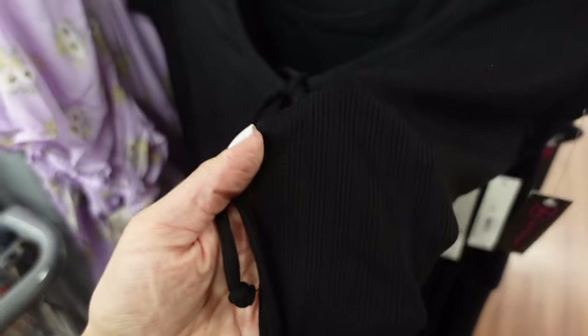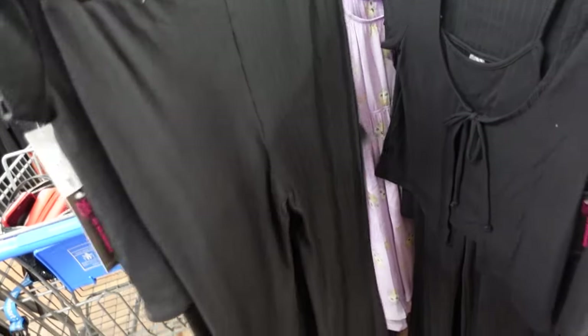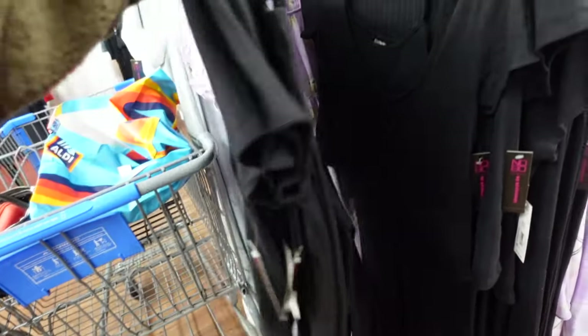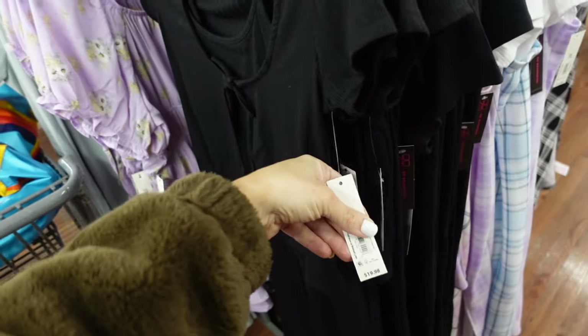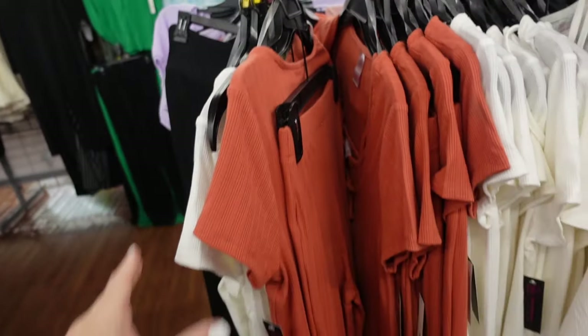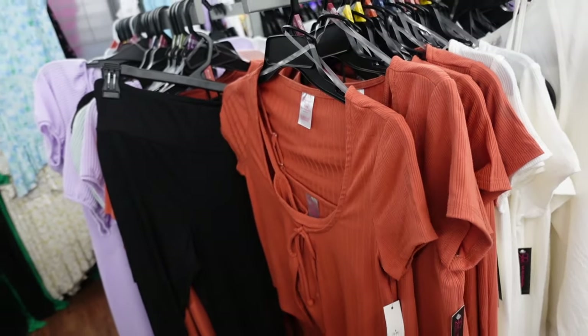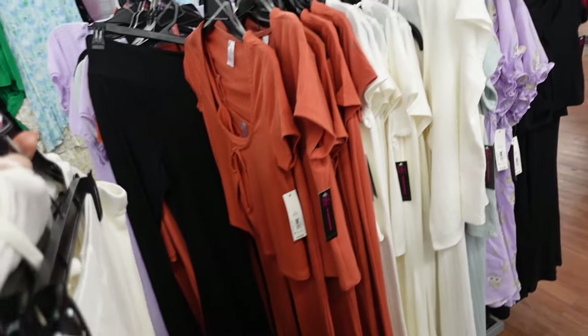New tank, cardigan, and pant set from No Boundary. This one has that tie detail, it's a nice soft ribbed material, crop tank with adjustable straps, and then the pants have an elastic waistband, fitted and flared at the bottom. The three pieces are going to be $19.98. It also comes in ivory, rust, and mint.